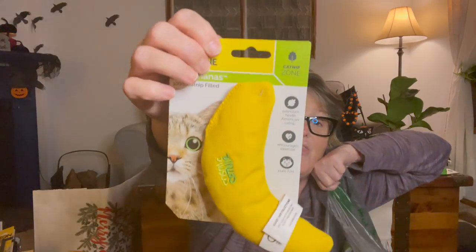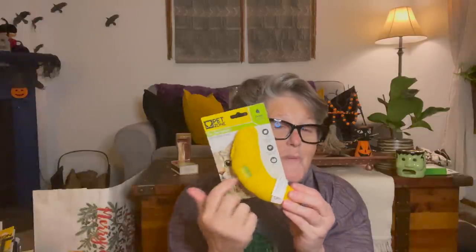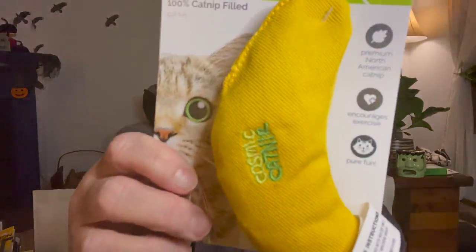I also found from Pet Zone these - they are bananas and they are filled with a hundred percent catnip. I grabbed four of those because I felt like each cat really needs their own. This is going to turn into a battle at my house, so I grabbed two for my boys and two for Murray and Mabel, who are my brother's kittens.